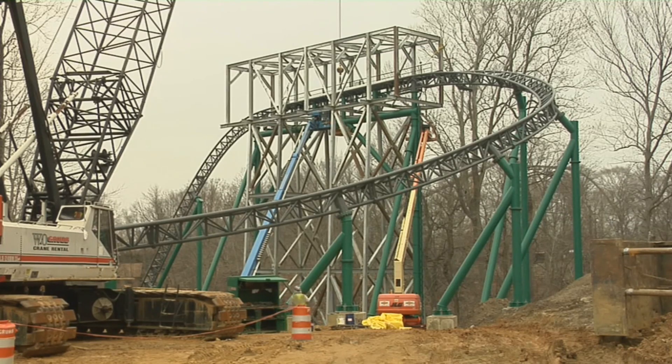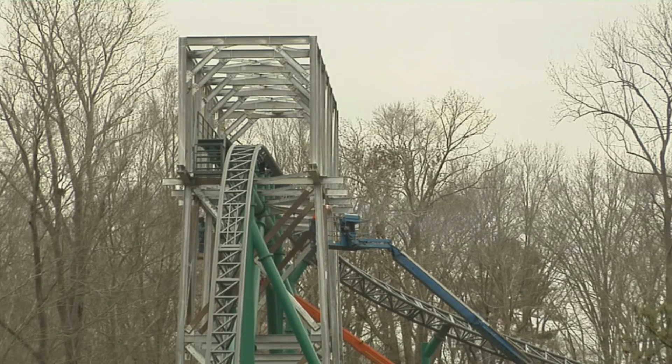We also have a 48-inch height requirement, so a lot of our smaller, younger guests can ride it also with their families.